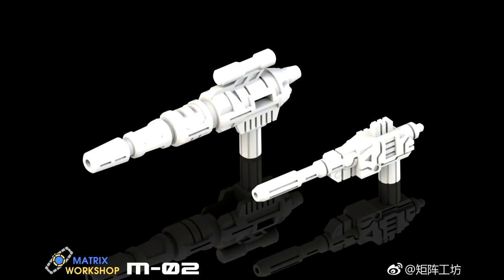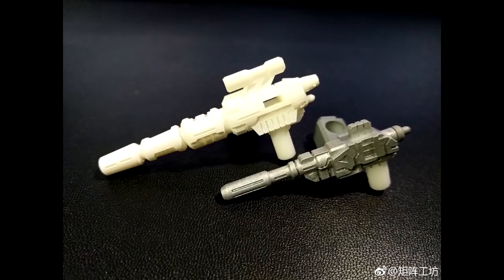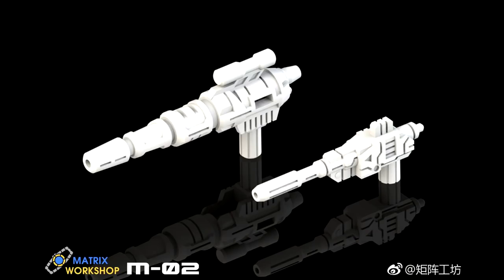Up next we got a bunch of stuff from Matrix Workshop. This is the M-02. It looks like these are Sideswipe's guns and it's got a little rocket cannon, all that stuff. Doesn't look bad at all. And there's the soapy one — it looks like a bar of soap, you got a gunmetal grayish coloring to it. Looks pretty good. These are for the M-02 Siege D-Class Cross Gun Weapon Upgrade Accessory Package — this is the rendering.